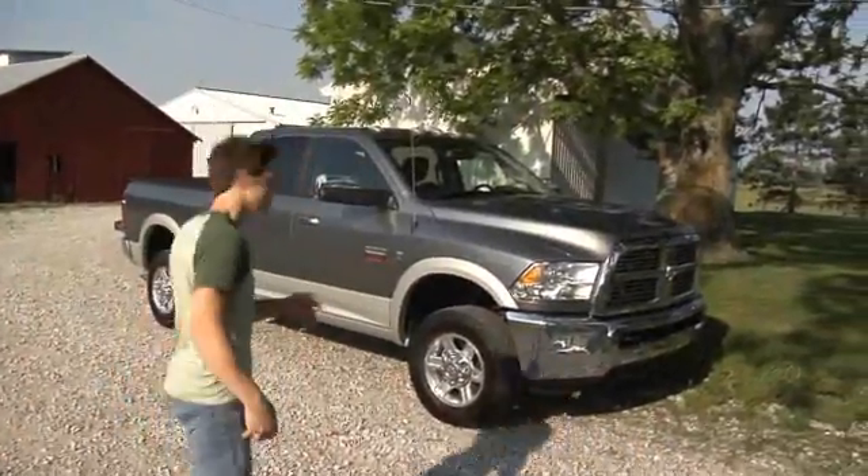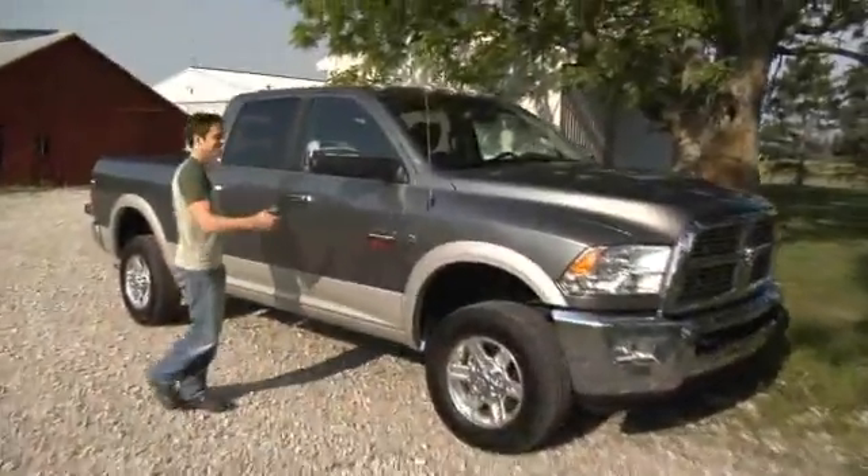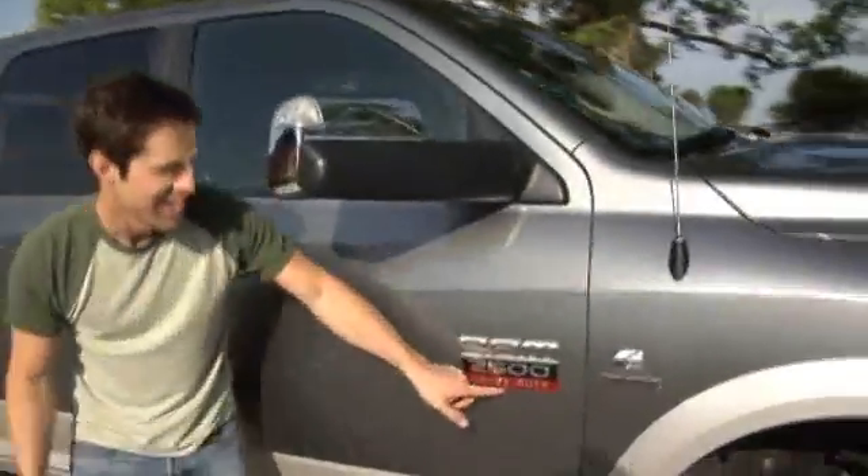Tim here. After a lifetime of wimpy trucks, I finally bought something I'm proud of: a new Ram heavy-duty truck with a 6.7 liter Cummins turbo diesel engine.